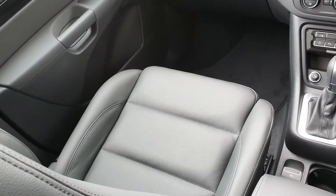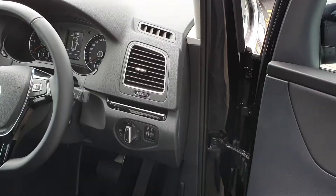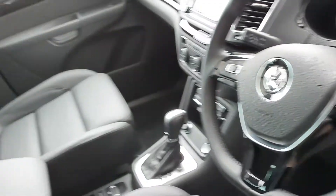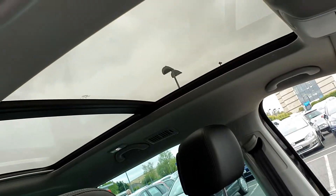It also has front heated leather interior. Coming out from this side you can see the auto lights, auto wipers, and in the highline model it also comes with a panoramic roof.